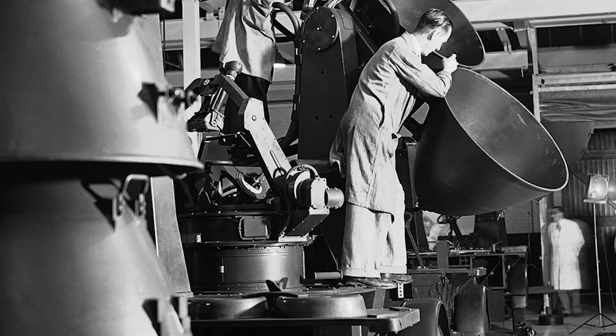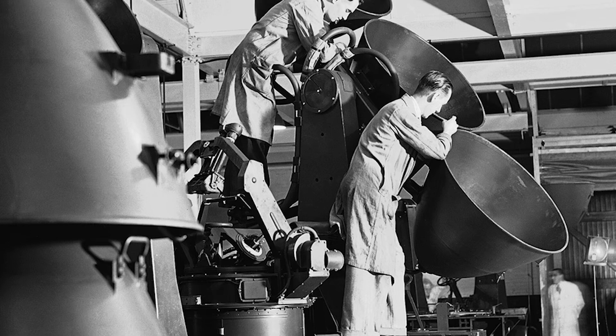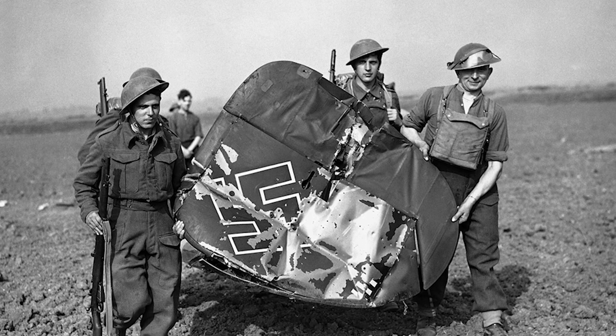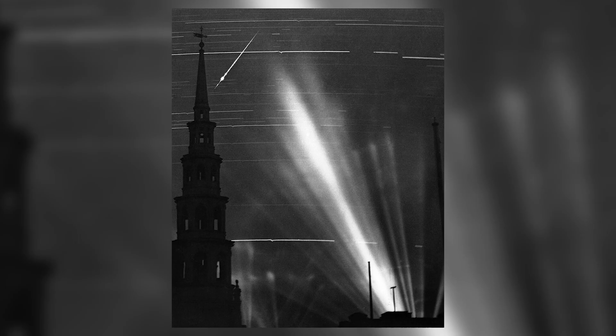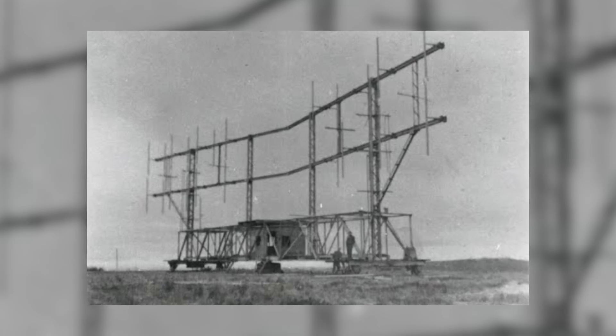Hello everyone and welcome to today's fascinating video. In this episode, we'll be diving deep into the Battle of the Beams, a crucial turning point during World War II that highlighted the importance of technological innovation and intelligence in modern warfare. We'll explore the cutting-edge radio navigation systems employed by the German Luftwaffe and the ingenious British countermeasures that changed the course of the war. So buckle up and get ready to learn about this captivating piece of history. Let's get started.